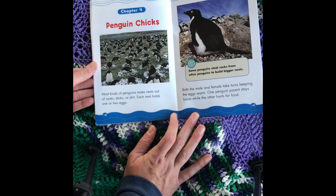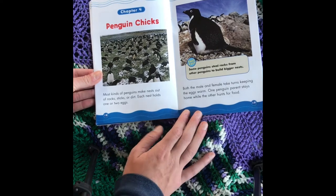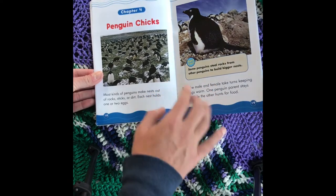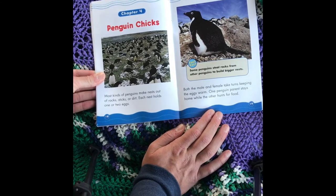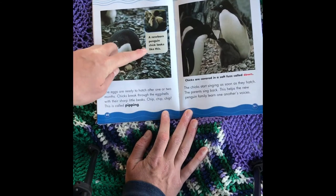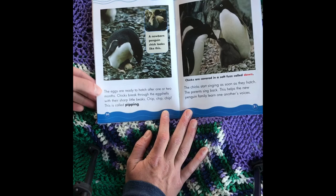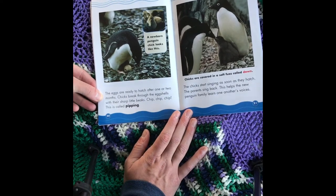Chapter 4: Penguin Chicks. Most kinds of penguins make nests out of rocks, sticks, or dirt — each nest holds one or two eggs. Fast Fact: Some penguins steal rocks from other penguins to build bigger nests. Both the male and female take turns keeping the eggs warm; one penguin parent stays home while the other hunts for food. The eggs are ready to hatch after one or two months. Chicks break through the eggshells with their sharp little beaks — chip, chip, chip. This is called pipping.